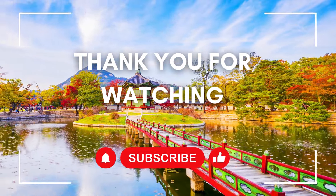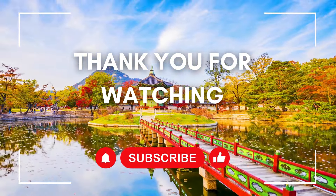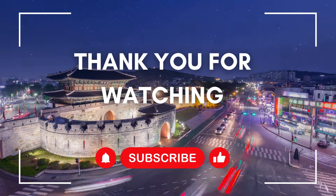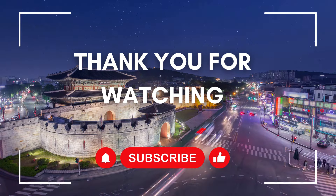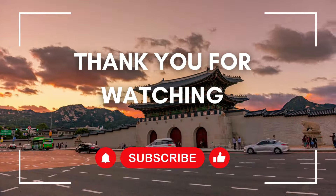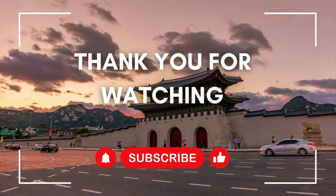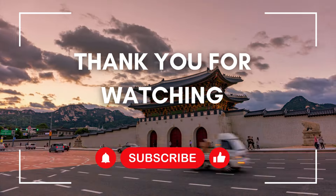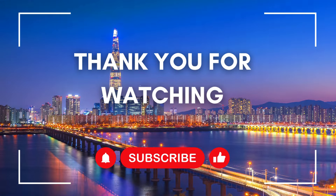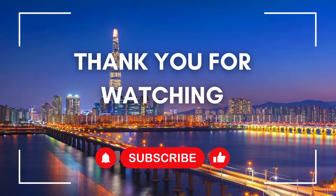And there you have it, fellow travelers — our top 10 must-visit destinations in South Korea. Whether you're exploring historic palaces in Seoul, relaxing on pristine beaches in Busan, or hiking through majestic mountains in Sokcho, Korea offers an endless array of experiences just waiting to be discovered. We hope this video inspires you to pack your bags and embark on your own Korean adventure. Until next time, annyeong and happy travels!